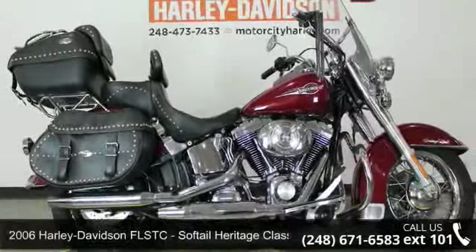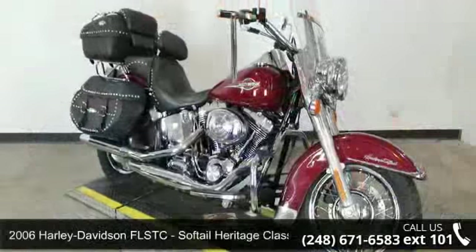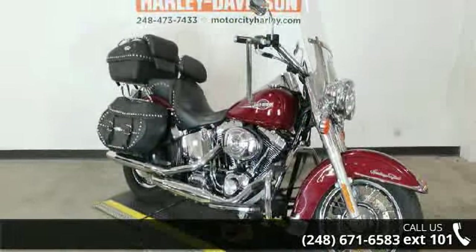Imagine yourself on this 2006 Harley-Davidson FLSTC, Softail Heritage Classic. If you are looking for a great motorcycle, this one could be yours today.